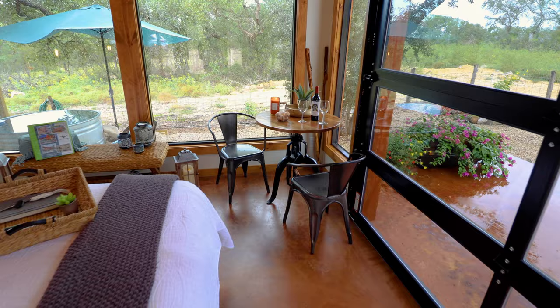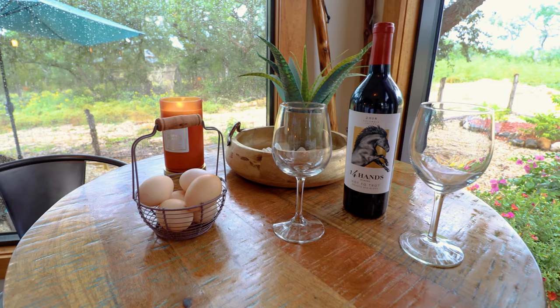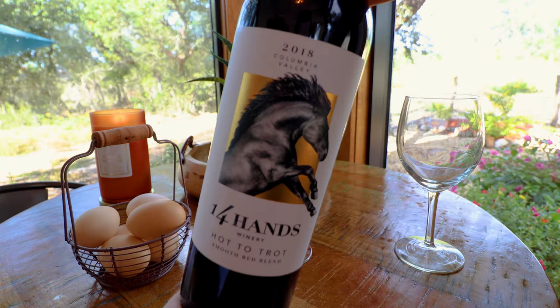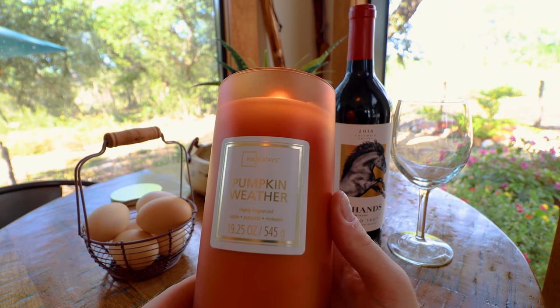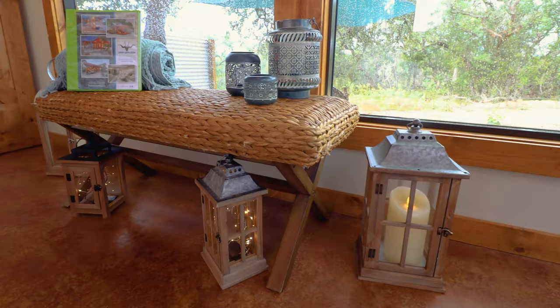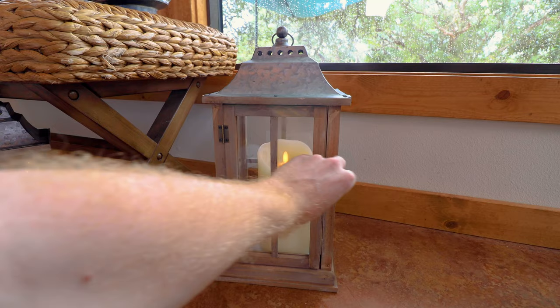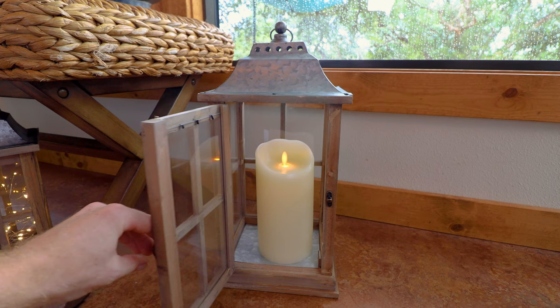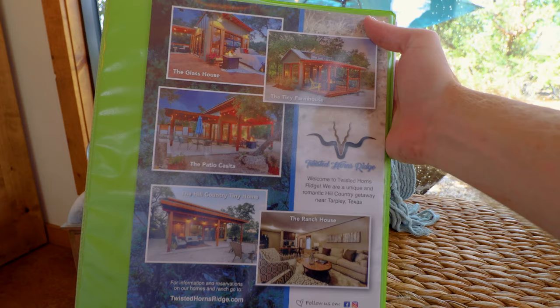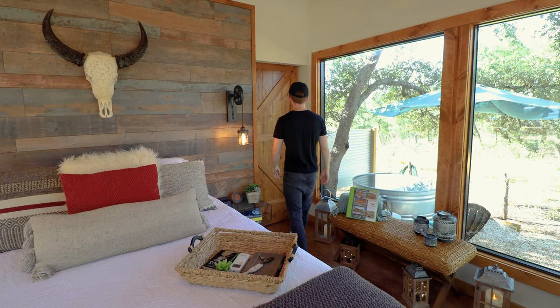If you walk to the opposite corner, you have this cute rounded table with even more freebies waiting for you. Just look at this lovely setup with the two wine glasses and this free bottle of wine. You also have a candle — it was a pumpkin weather candle the time I visited — and some fresh eggs. Right next to the table, you have this large bench covered head to toe in brilliant decorations. Throughout this entire tiny home, you have candles and cool lighting fixtures. Finally, on the bench, you have a detailed guidebook waiting for you.